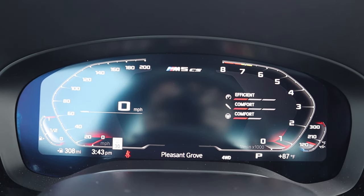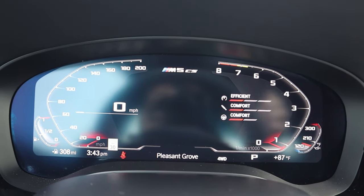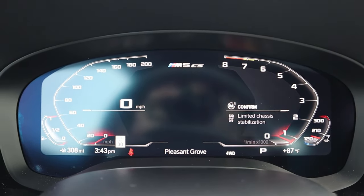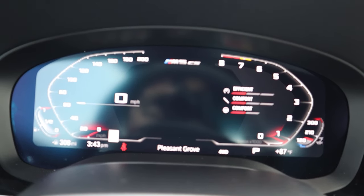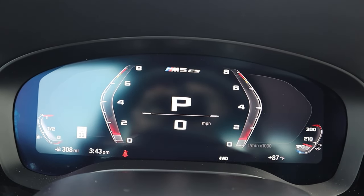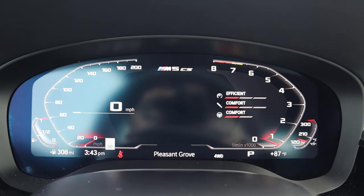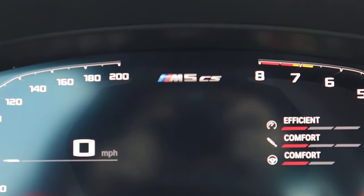Here is the center gauge cluster — full digital, just like other BMW models. If I press the M1 button, notice you have to confirm to go into M1, same for M2. And if I press the M mode button, notice it changes how the gauge cluster looks, which is a pretty cool feature. It says M5 CS at the top, so you can be reminded of the special car you're in.